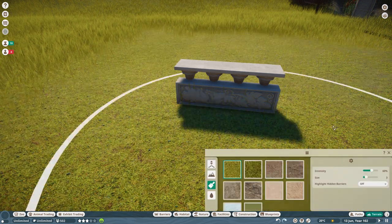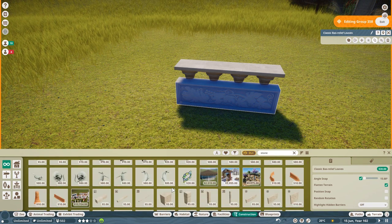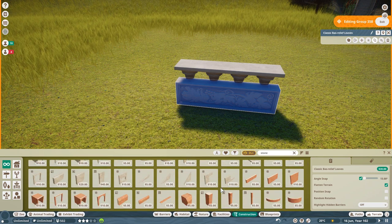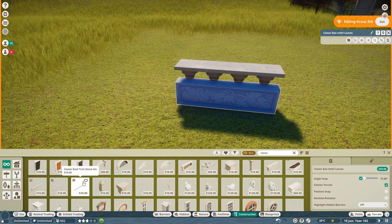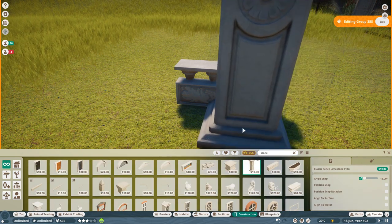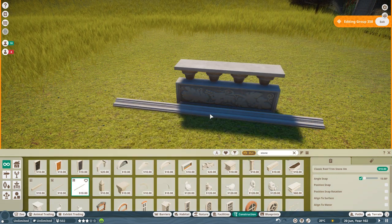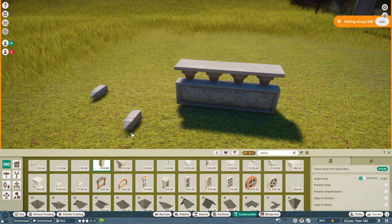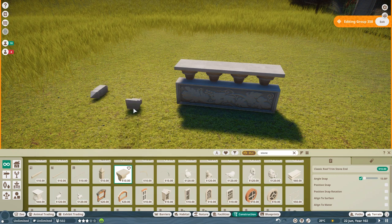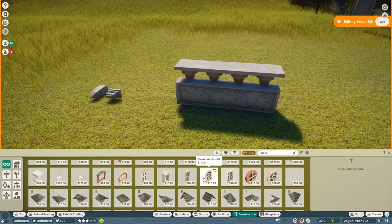I'm going to paint this terrain so I don't have to compete with the grass. Good, it's a good start. Next I'm going to need a pillar on each side - what have we got in the way of pillars? These are huge. I may have to create my own pillar. I'll put that piece there because I like the look of it, and I might use them in some capacity.